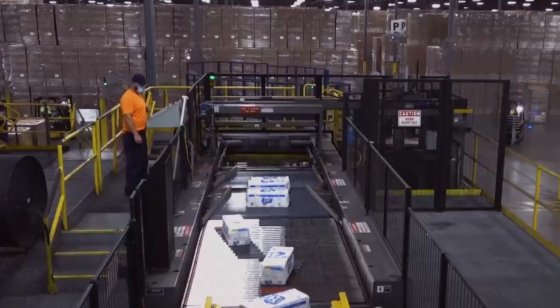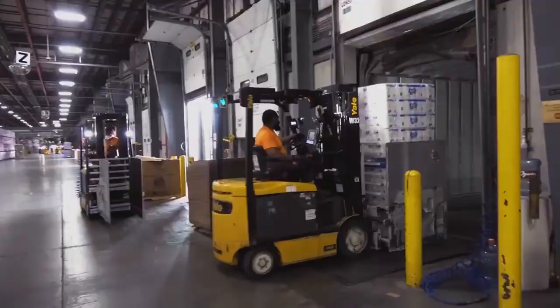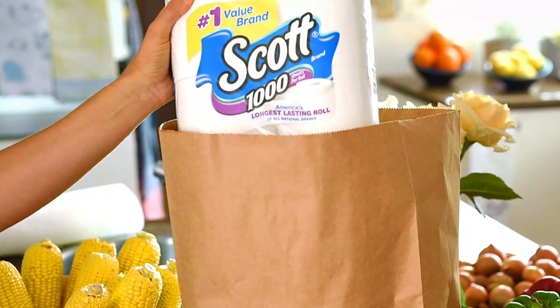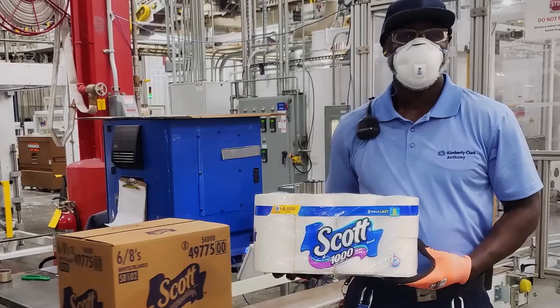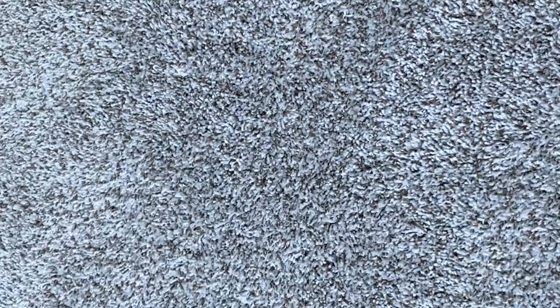Those rolls are converted into Scott toilet paper. Down the line they go for packaging and loaded into a truck to make its way to you. At Scott Brand, a century of trust is built one shift at a time, so you can keep life rolling.